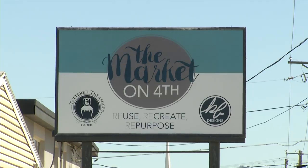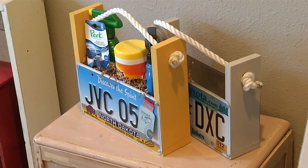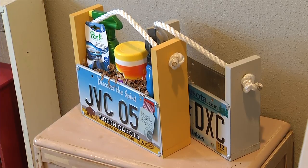Market on 4th artists live by the motto to reuse, recreate, and repurpose. With your business beat, Alexis Arthur, KX News.